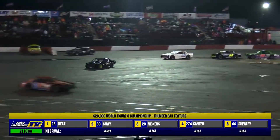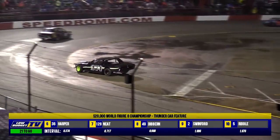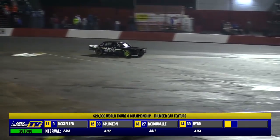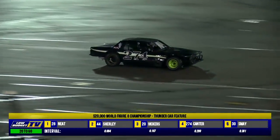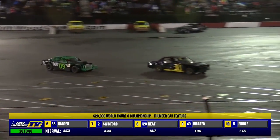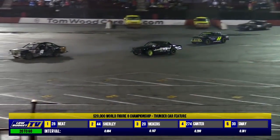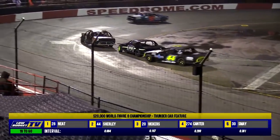Second place then goes to the number 20 machine of Steve Vickers. Third place is going to be the number 28 of Neat, followed by the 30 of Smay, then the 128 of Neat and the 36 of Harper. Andy Shirley's 44 is one lap down after missing the markers and the speed bumps inside turn number one. If you're following on the race monitor app, he is down one lap. The 44 machine of Shirley is not on the lead lap. Around goes Noah Neat's 128 — that's going to cost him a position or two. Ten of the 30 laps completed.